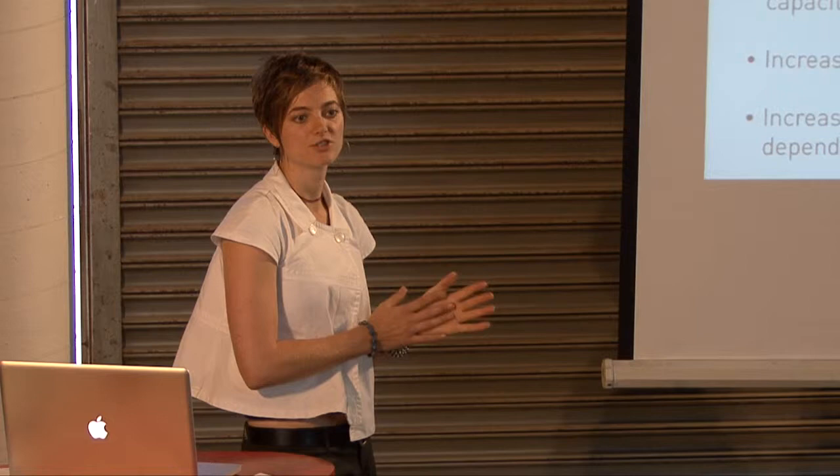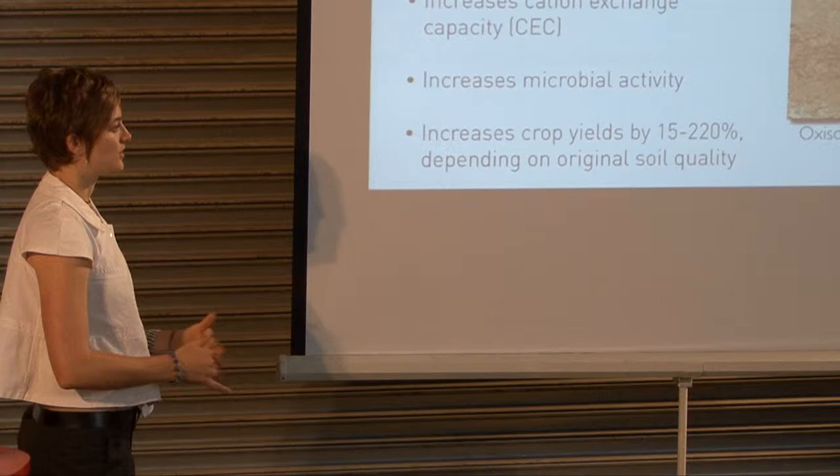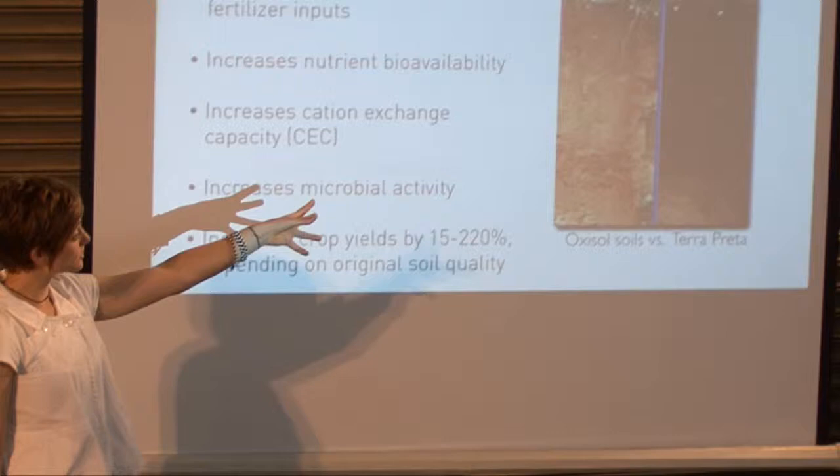The 200% yield increase you're going to see more in desertified areas or poor soils to begin with. There have been some studies showing an 800% crop yield increase — that's in very desertified areas with terrible soils, so their baseline is easy to improve from. Here's an illustration of the comparison between the traditional oxisol soils of the Amazon and terra preta soils.